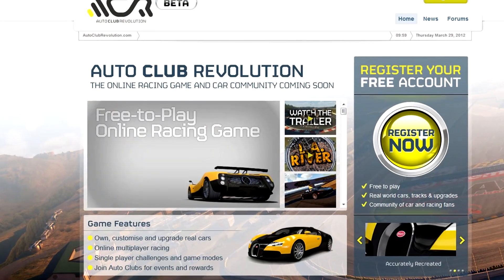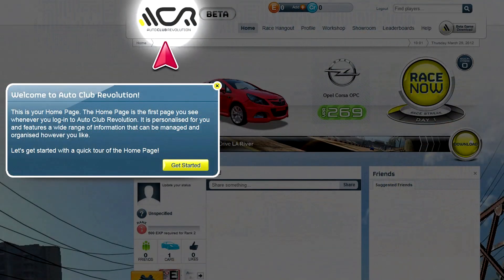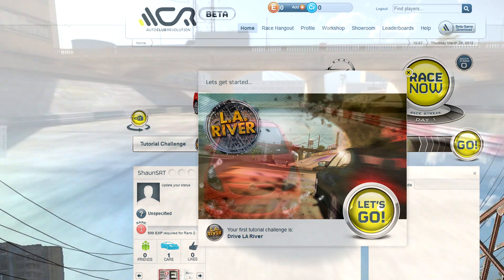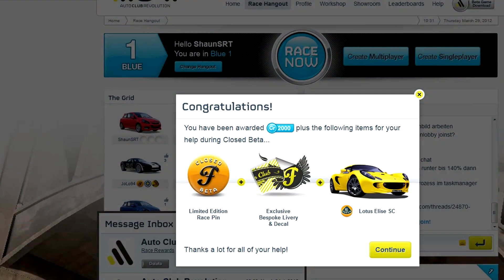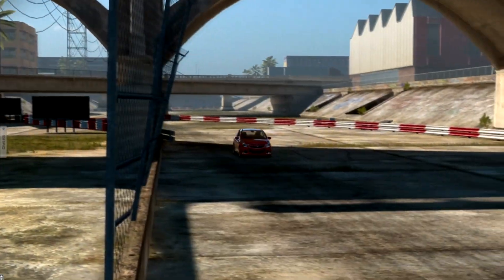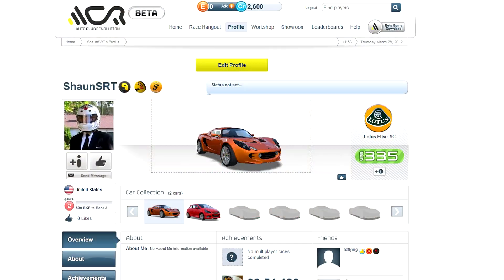Next up comes from Eutechnics regarding Auto Club Revolution — they are now in open beta. No more trying to get a beta key; anyone can now sign up and check it out. Closed beta testers will get some gifts for helping out: 2,000 in credits, a Lotus Elise SC, and some pins. The whole thing went live on March 27th. When you get in there, add Sean SRT and Darren SRT as friends — we're in there and hopefully we'll all get to do some racing.